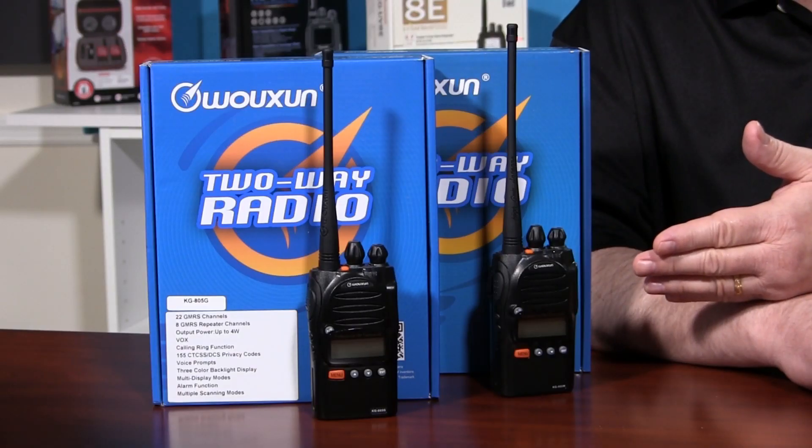In response to these requests, we partnered directly with Wouxun to design a radio that considers all of the needs of power users. And now it's here — introducing the Wouxun KG805. There are two models in the KG805 series: the KG805G and KG805M, and both deliver feature-packed performance at a very reasonable price.